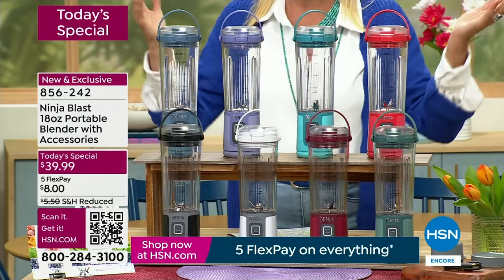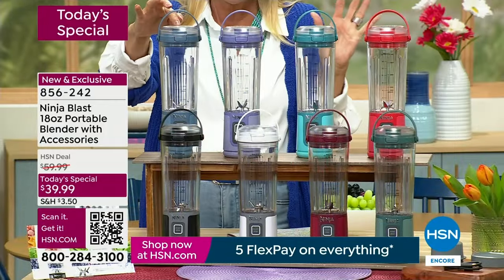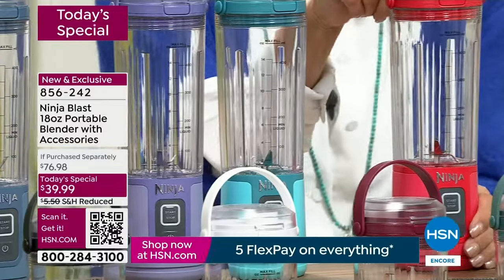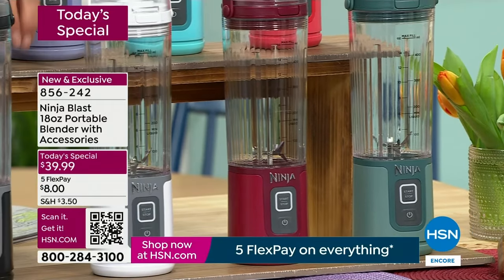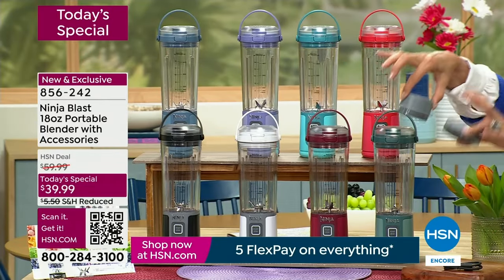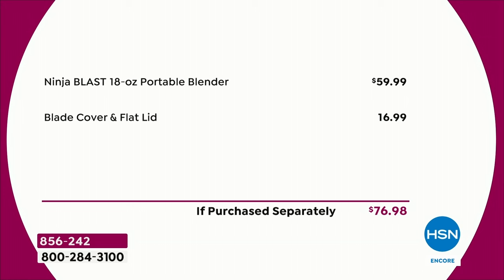Here's what we're doing tonight, guys — one day price. By the way, it's customer appreciation month, so we have five flex on everything every single weekend of this month. The colors are fantastic. The one I got is the denim blue. This is a gorgeous lavender, totally exclusive color. We also have what's called pink punch — completely exclusive. We have forest green, cranberry, white, and black. The value if you bought it all separately would be $76.98. Today and today only — $39.99 with five flex, getting this home for $8.